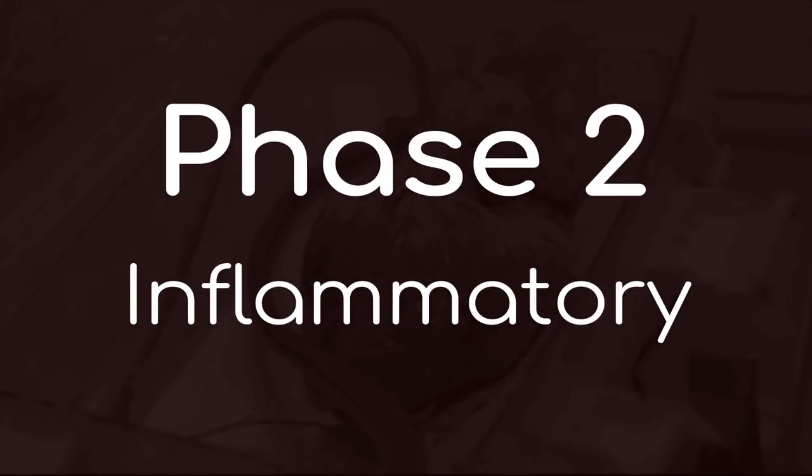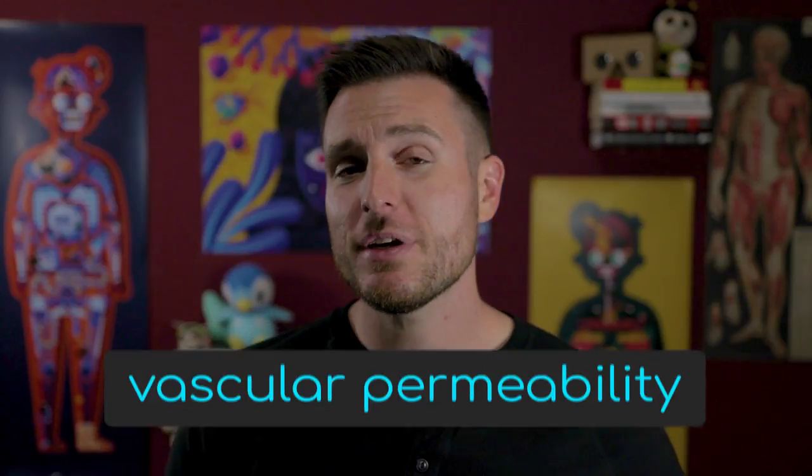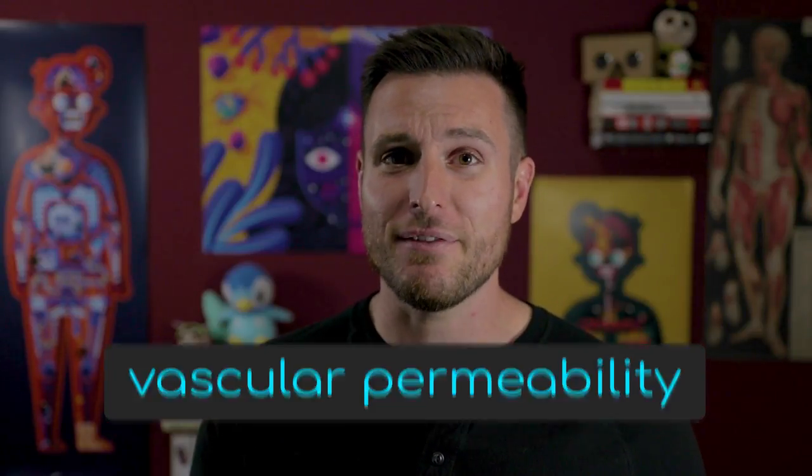Your body still needs to deal with the fact that the insides were just open to the outsides. For anything that got through in the seconds to hours before the clot formed, our bodies call on the immune system. Phase two is the inflammatory phase, which happens hours to days after the event. In this phase, it's all about finding and destroying the bad guys. You get vasodilation — expansion of the blood vessels — and increased vascular permeability, a little more porousness in your blood vessels to let good stuff in. The platelet plug releases chemicals directly from the injury site to trigger the immune system to get to work.